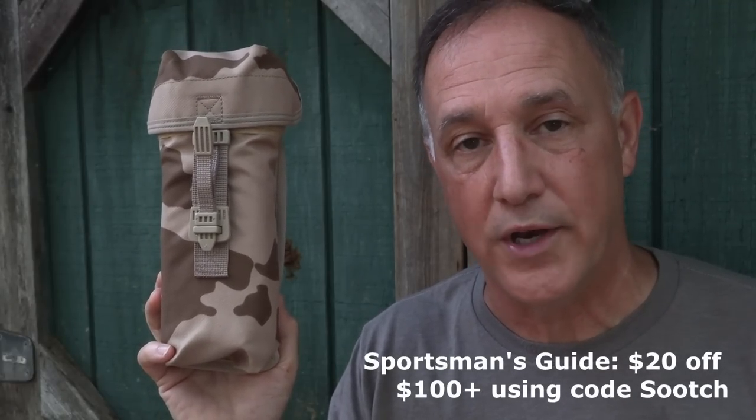Sportsman's Guide does offer $20 off every $100 or more purchase using coupon code Sooch. It's a great way to get military surplus and a lot of other things they carry. One big thing about military surplus is it's combat tested, tough, and well constructed — and typically you can get it for a better price.